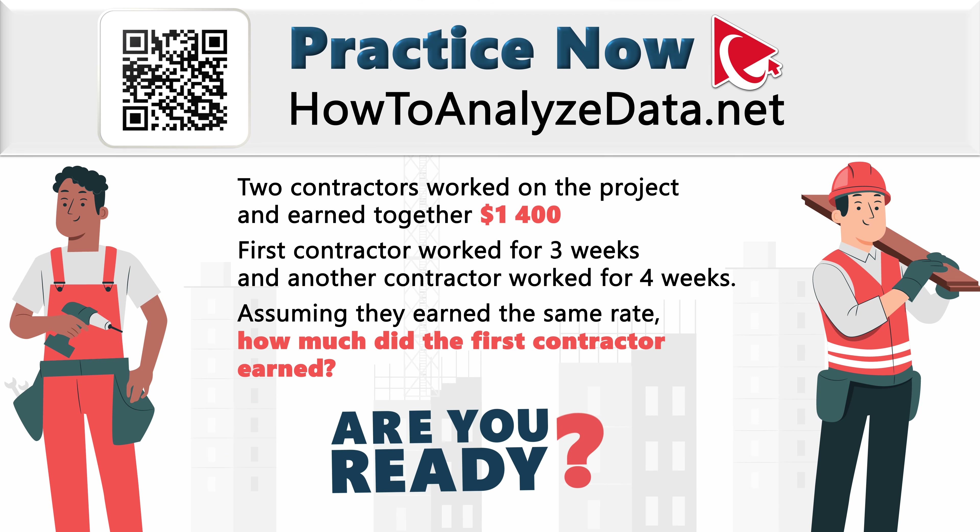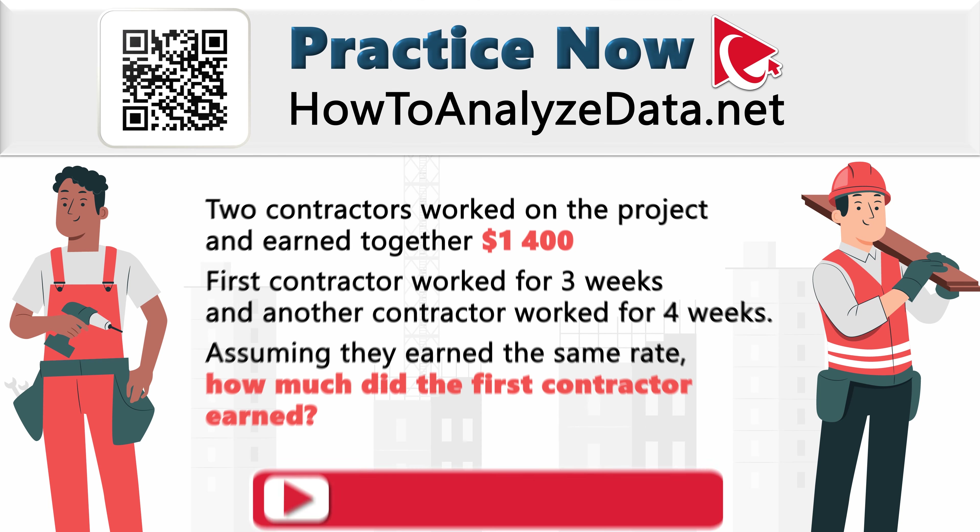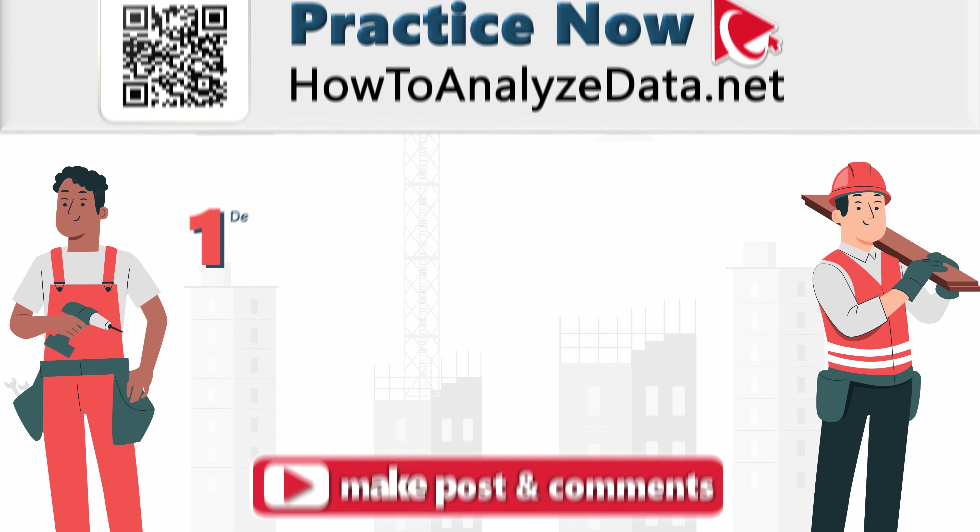Are you ready? Let's navigate the complexities together and exchange solutions. Your insight could be the key to unlocking this mystery. And if you have a better way to solve it, make sure to post it in comments.